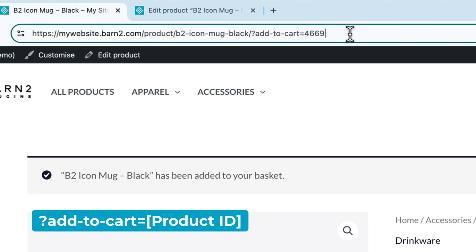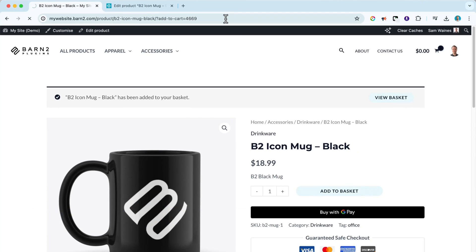For example, if you wanted to email a customer a special link with a certain product already added to the cart, you can use the add-to-cart parameter. Just be sure to test each link before you send it out.